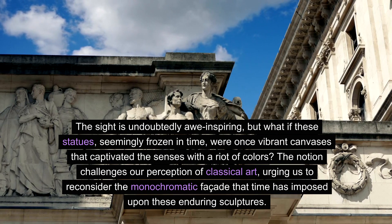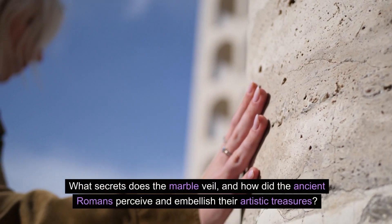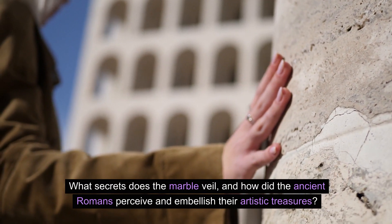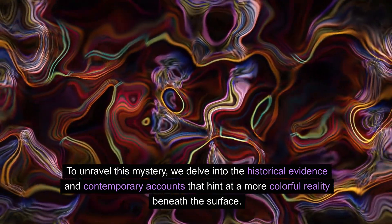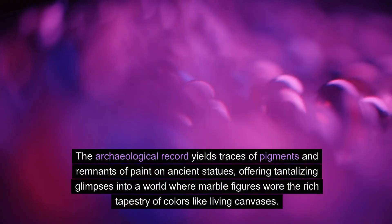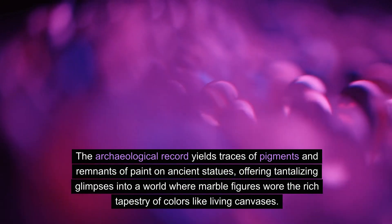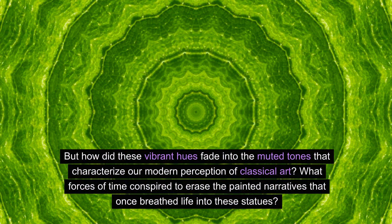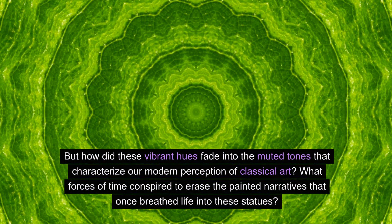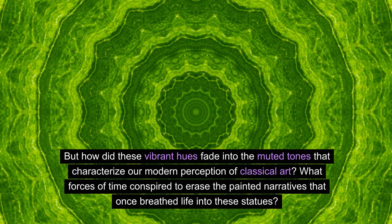The notion challenges our perception of classical art, urging us to reconsider the monochromatic facade that time has imposed upon these enduring sculptures. What secrets does the marble veil, and how did the ancient Romans perceive and embellish their artistic treasures? The archaeological record yields traces of pigments and remnants of paint on ancient statues, offering tantalizing glimpses into a world where marble figures wore the rich tapestry of colors like living canvases.